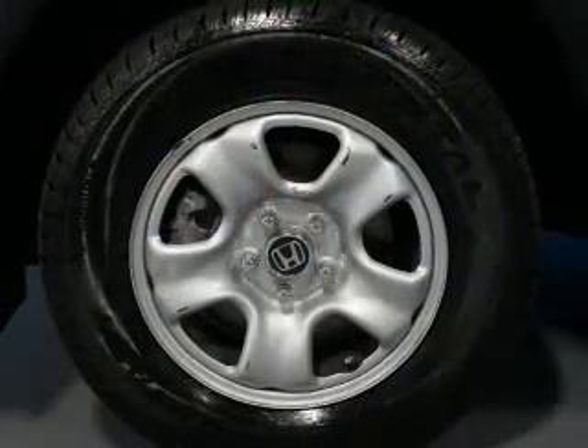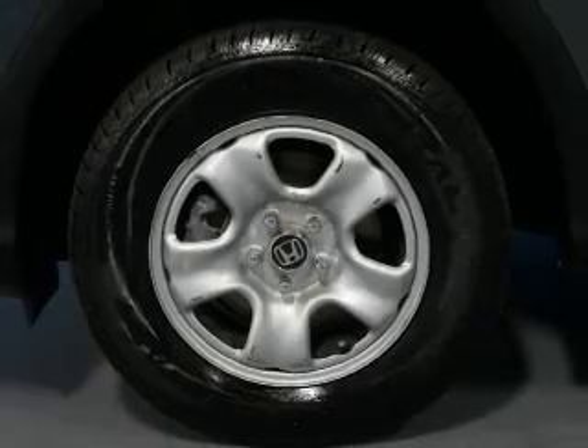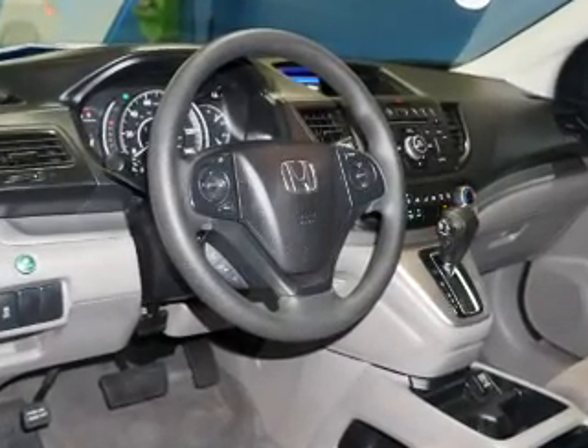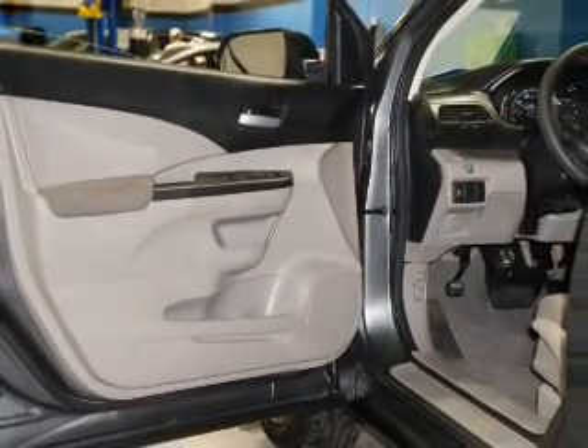Inside, you'll find Bluetooth connectivity, an auxiliary input, steering wheel controls, a backup camera, curtain head airbags, front airbags, side airbags, side impact door beams, child safety locks, and iPod integration — great quality at a great price. Call or click to contact us today.